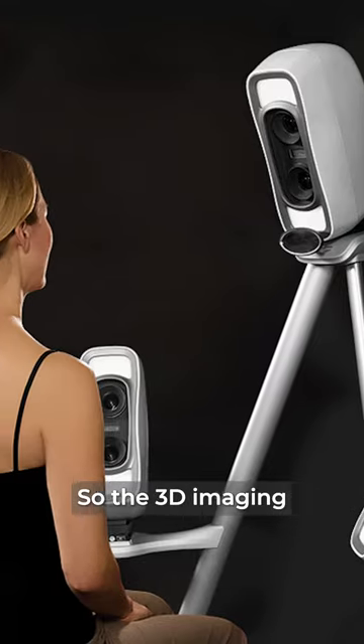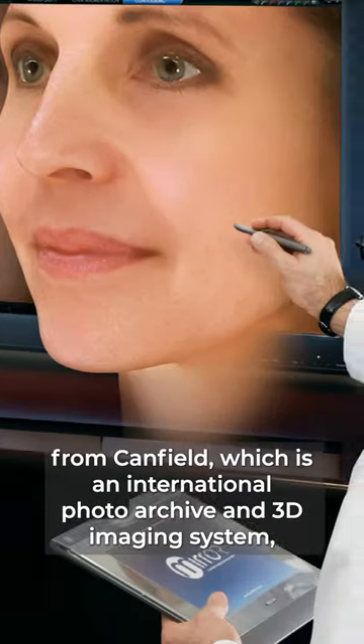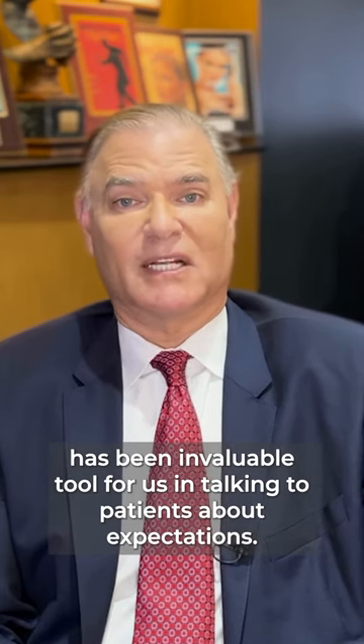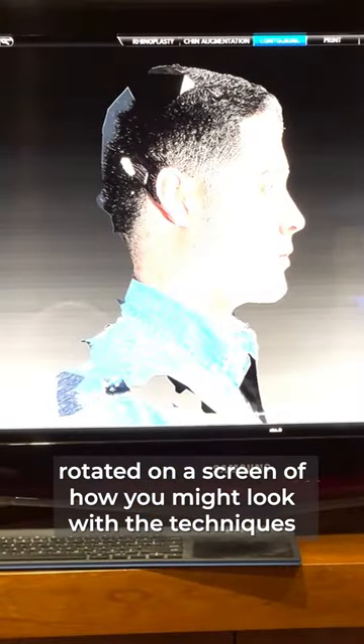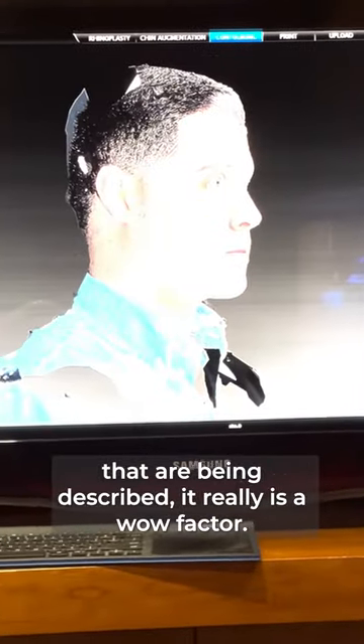The 3D imaging from Canfield, which is an international photo archive and 3D imaging system, has been an invaluable tool for us in talking to patients about expectations. When you see your own image in three dimensions, rotated on a screen showing how you might look with the techniques being described, it really is a wow factor.